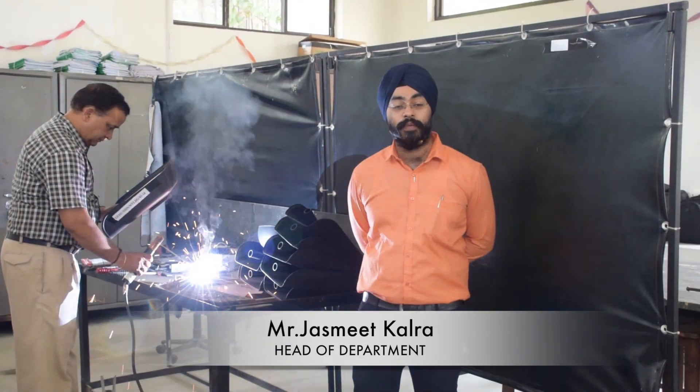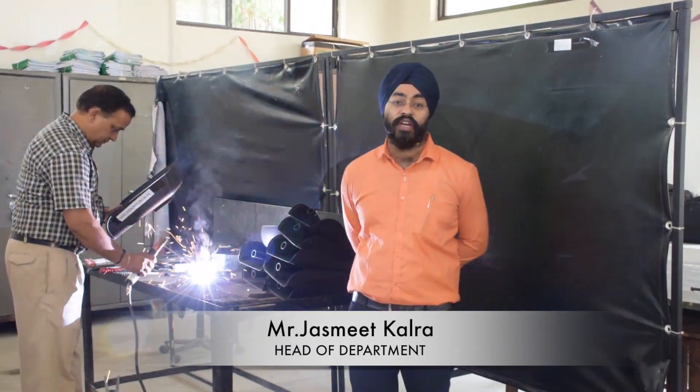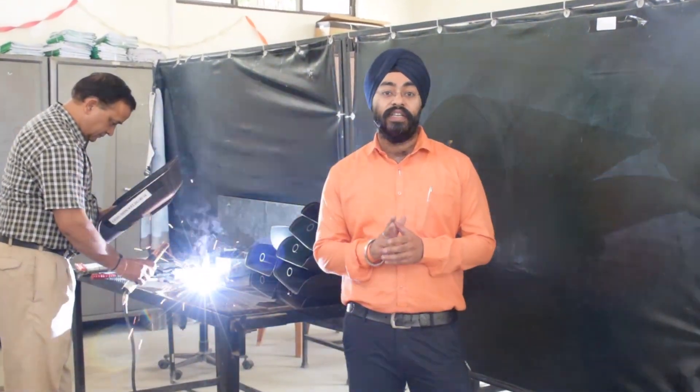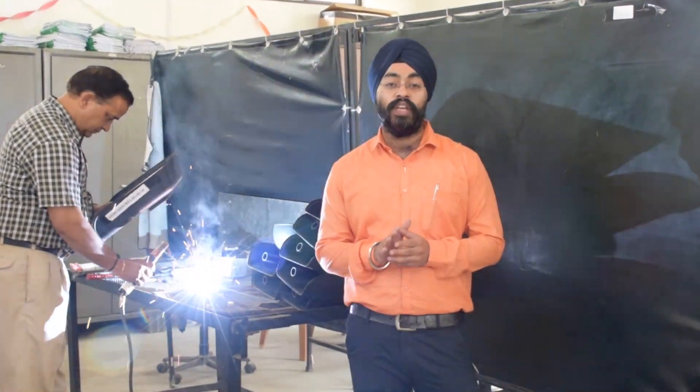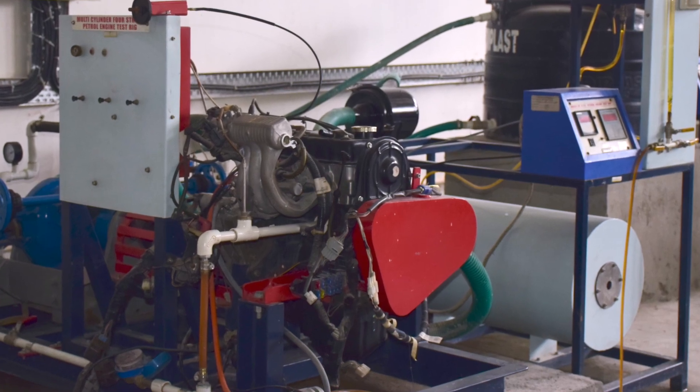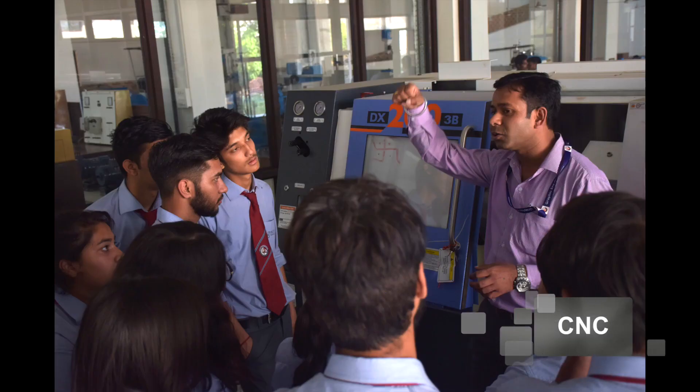Engineering is the discipline that applies engineering, physics and material science principles to design, align, manufacture and maintain various mechanical devices. The department is well equipped with latest equipment such as 3D printers, CNC lathe machines, etc.